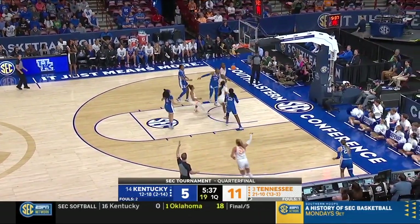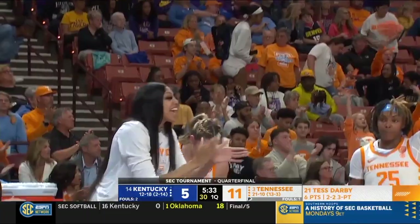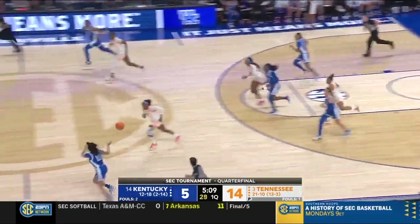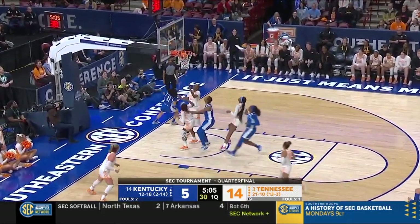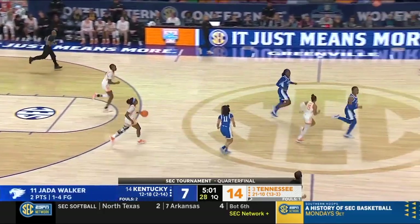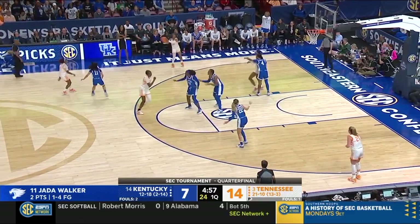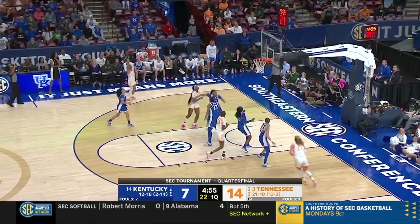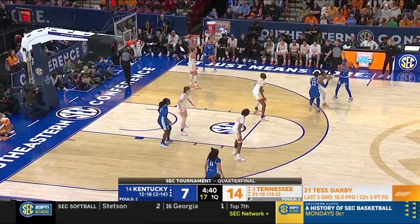Skip it over to Darby — you can't leave her alone. There's a breakdown with Kentucky coming out looking like a zone. Crossover past Darby. Jada Walker — career high 24 points yesterday.